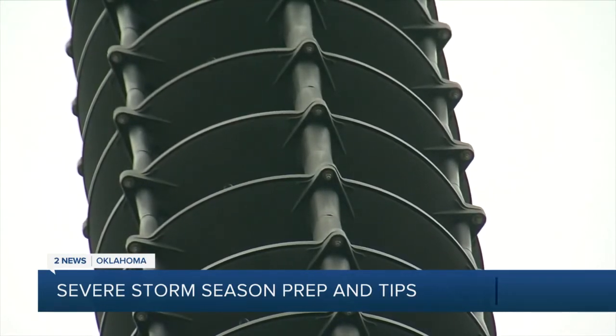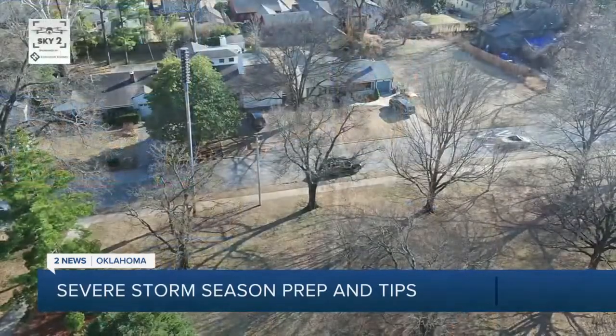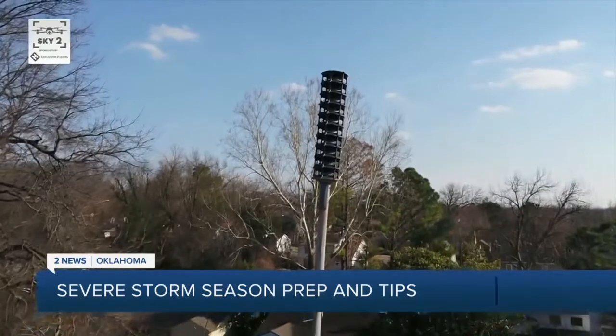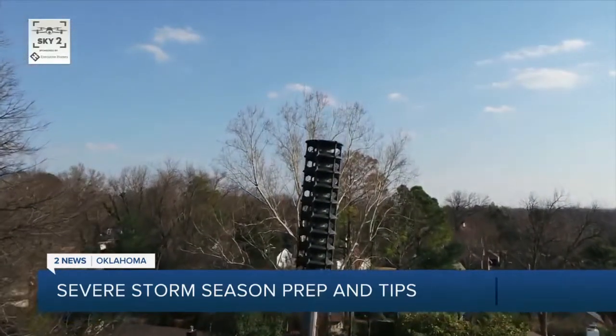The Tulsa Area Emergency Management Agency is looking to expand that. As of right now, we do have applications out to purchase additional sirens. We're waiting to hear back from FEMA as to whether or not those grants have been authorized. There are three different types of siren sounds, each one signaling a different warning like a tornado or flooding.